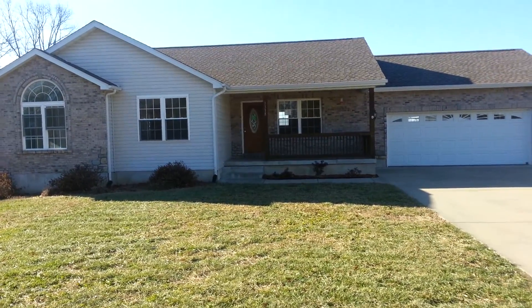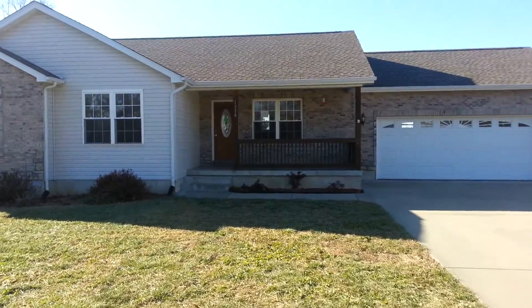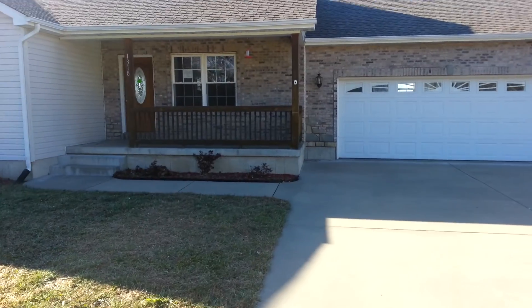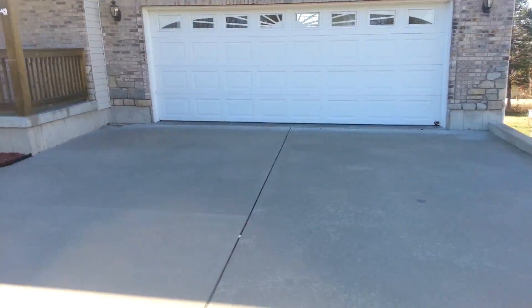This is 1318 Rue Rivera in Bonne Terre, Missouri. It's a ranch home with architectural shingles and brick veneer front with some stones on the corners.